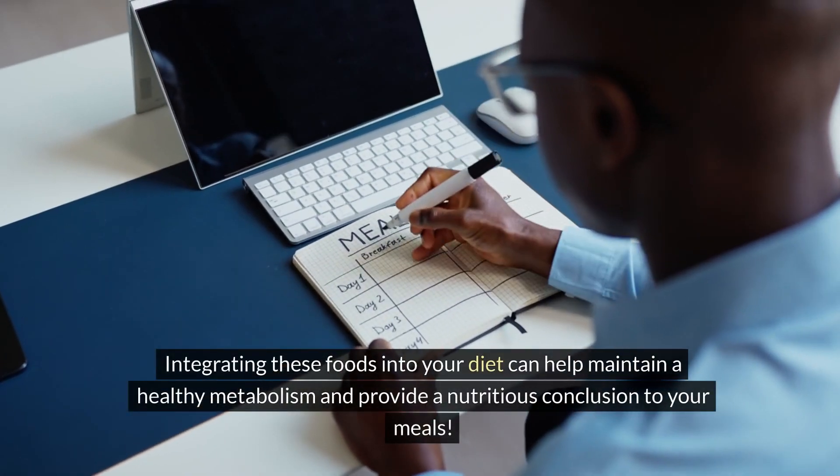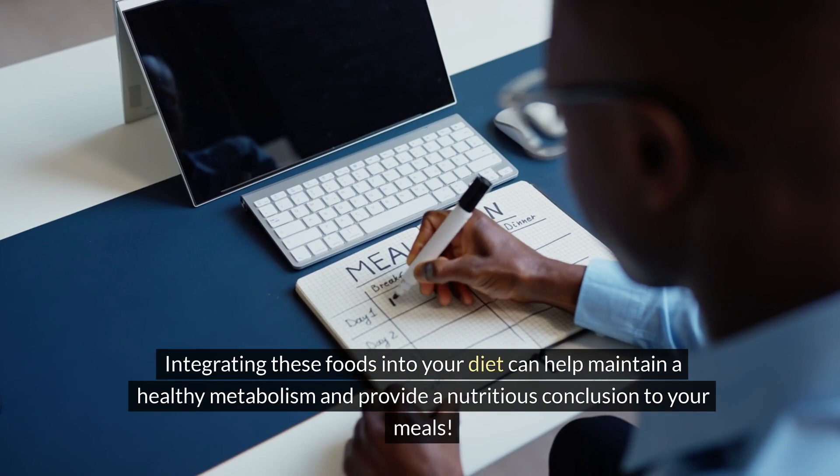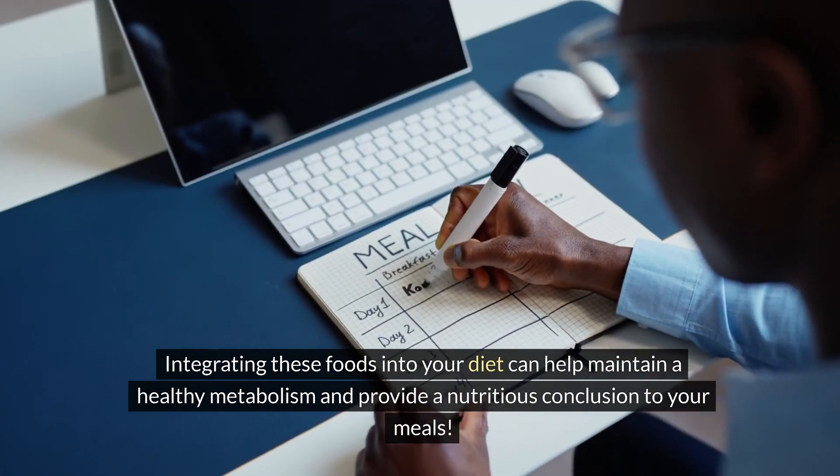Integrating these foods into your diet can help maintain a healthy metabolism and provide a nutritious conclusion to your meals.